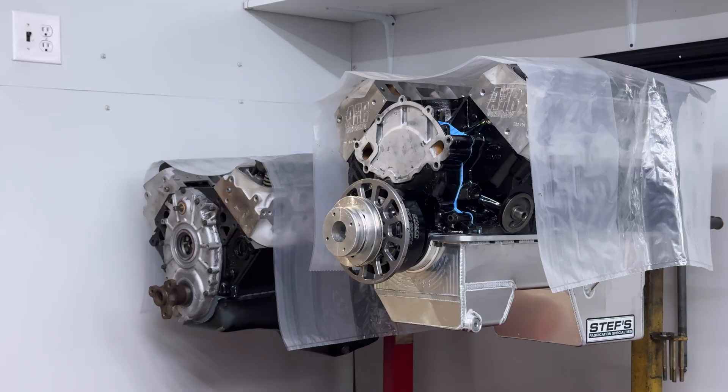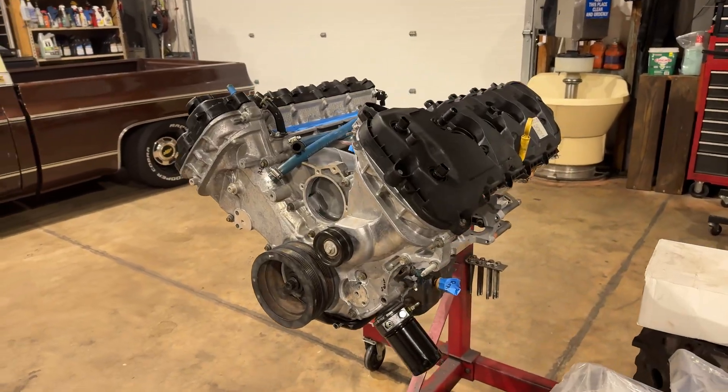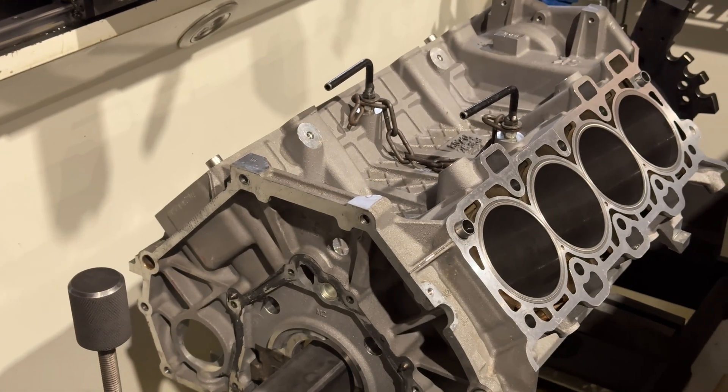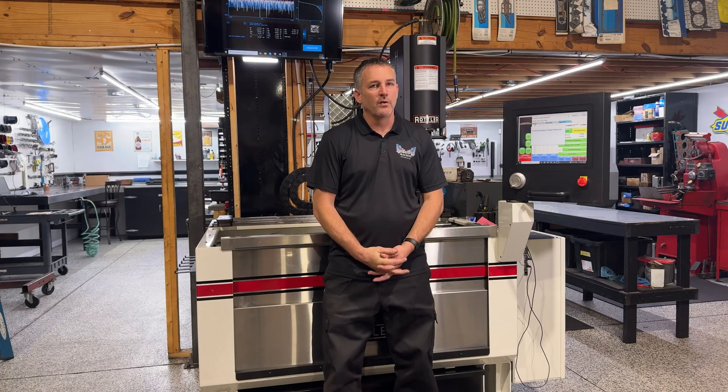We do a ton of aftermarket Coyote, Hemi work, as well as LS — modern muscle, basically. We definitely do a lot of sleeve jobs and performance work in those three platforms.